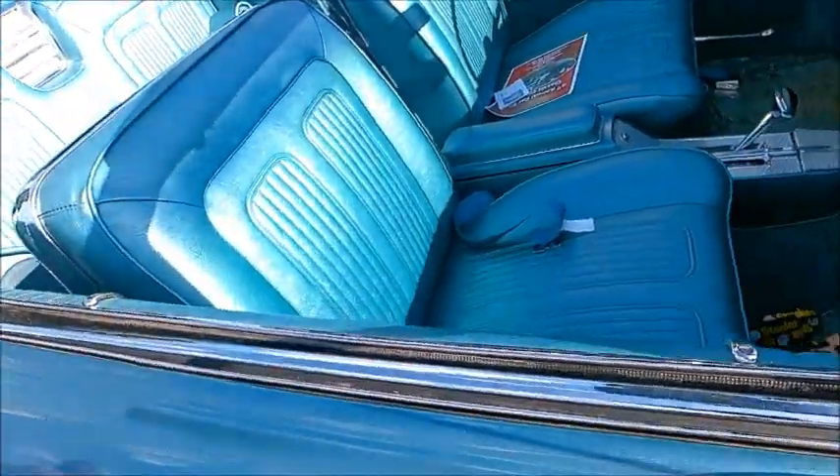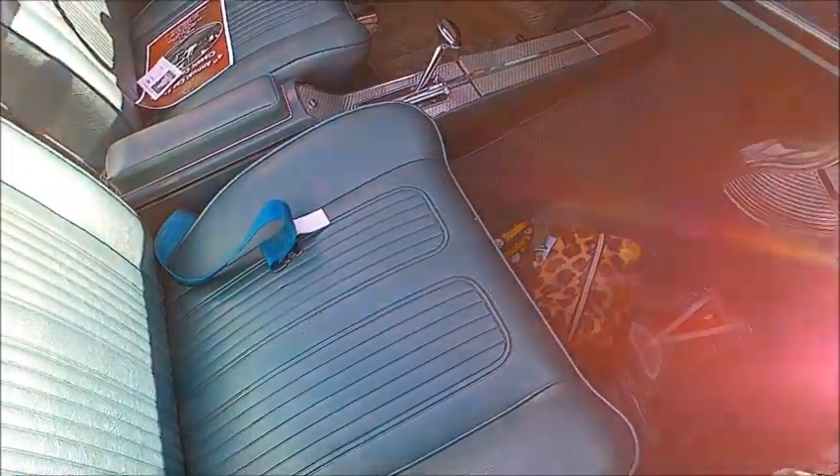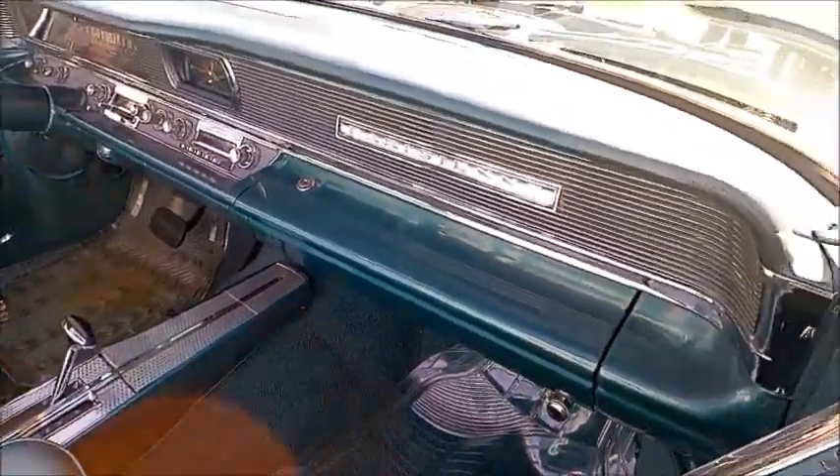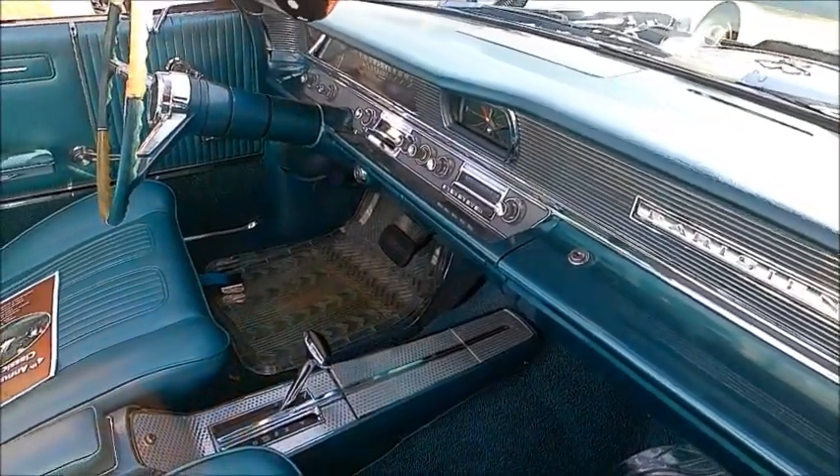Don't often see these Canadian cars here in the United States, and we're always glad to see them when we do. There you see 'Parisienne' there on the dash.